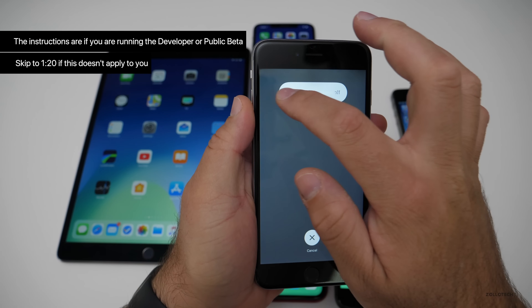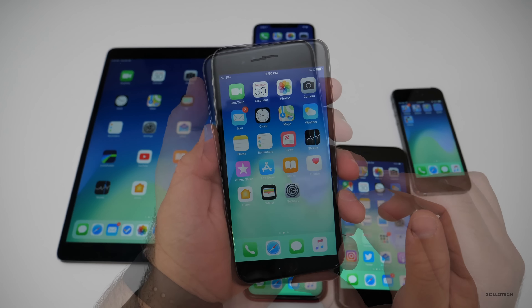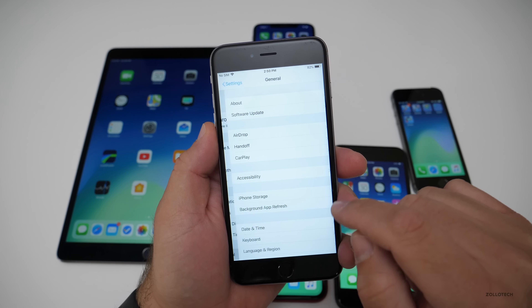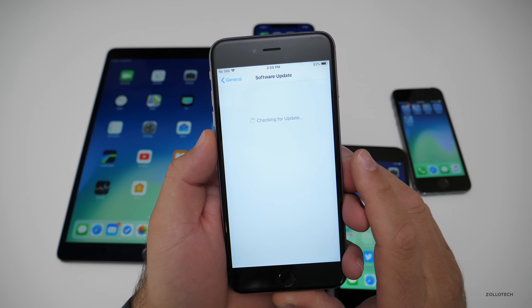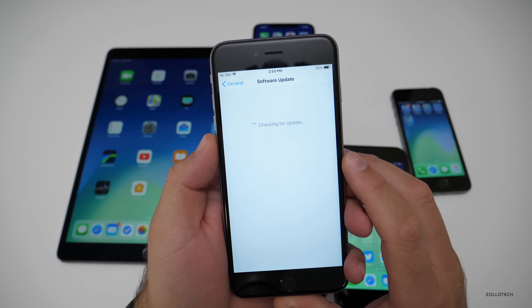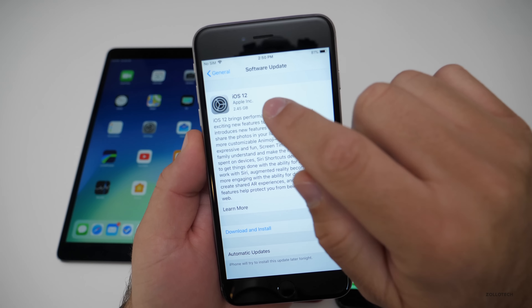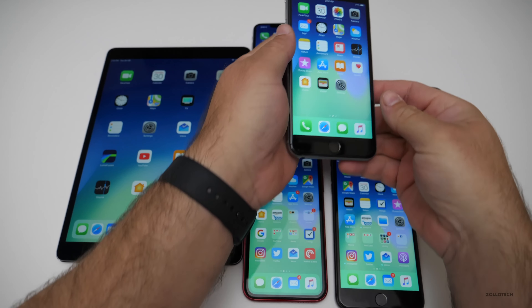I'll wait for this to reboot, and I'll show you what it looks like. Now the phone has rebooted — go to Settings, then General, then Software Update. We'll wait for it to check for the update, and it will probably come back with iOS 12 as far as what it's going to install. And just like that, it came back as iOS 12, but really when it installs, it'll be iOS 12.1.